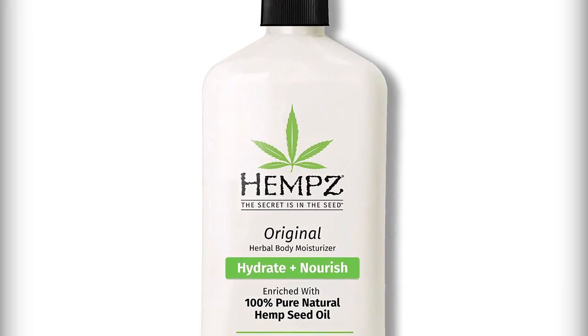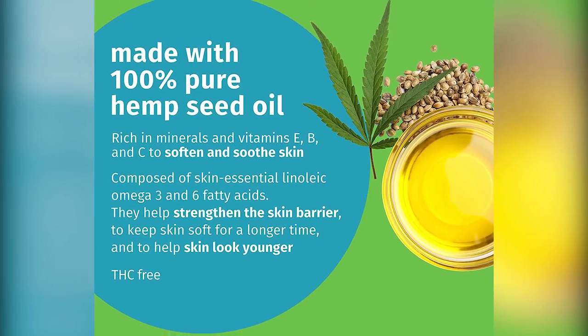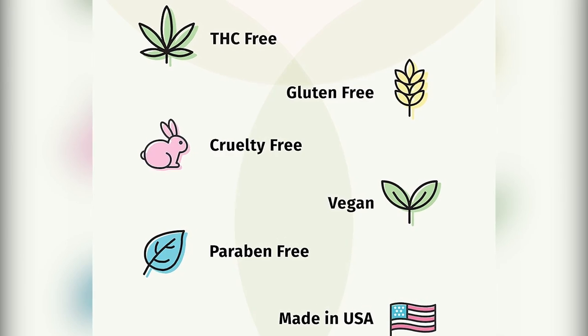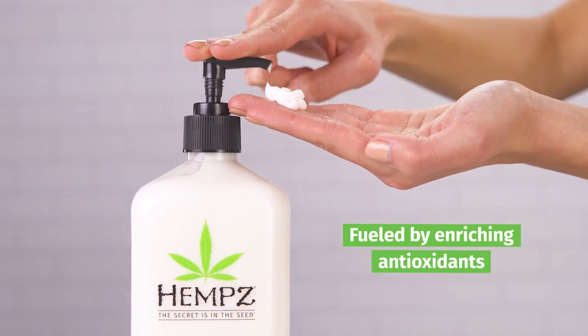A fresh and light fragrance — our moisturizer is naturally scented, providing a crisp, clean aroma without any harsh chemicals found in other skin creams. This scent leaves behind no residue and won't irritate your skin.